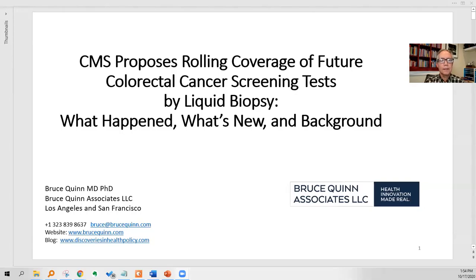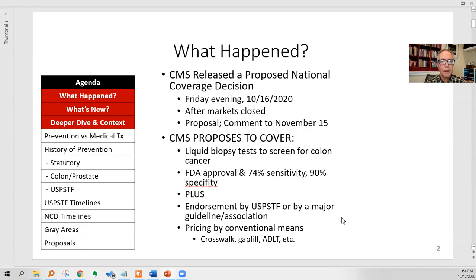Let's start with the title slide: CMS proposes rolling coverage of future colorectal cancer screening tests by liquid biopsy — that means circulating free DNA or cfDNA, circulating tumor DNA. What happened? CMS released a proposed national coverage decision. It came out on Friday evening, October 16th, after markets closed. We'll see why that's important in a couple slides.